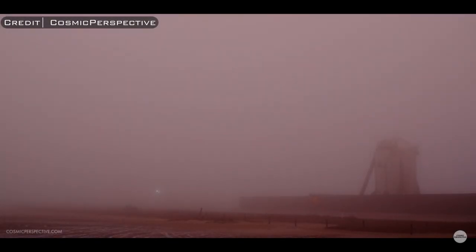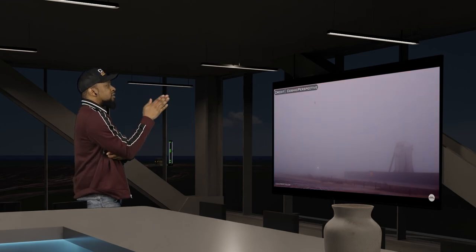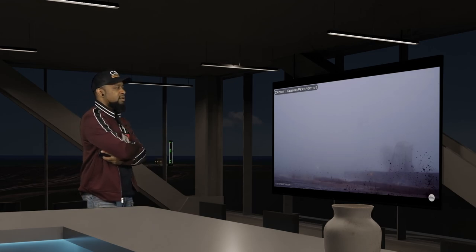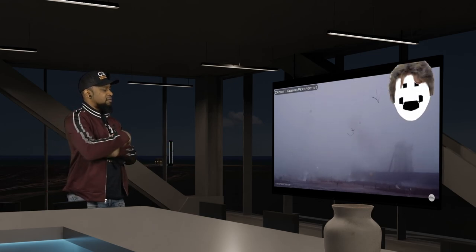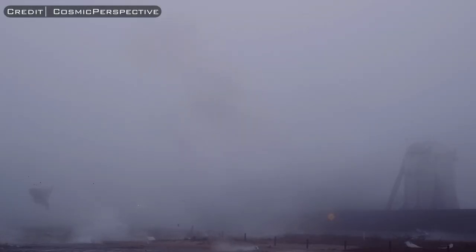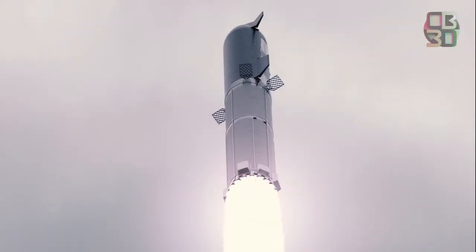SN11 didn't land. Even though SpaceX still had not successfully landed a Starship at this point, they seemed confident that they eventually would with the next few attempts. With that mindset, it was time to start preparing for the next phase in the Starship program: orbital flight testing. So SpaceX constructed a testing structure to figure out exactly how Starship would fare during Max-Q.